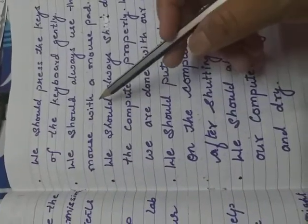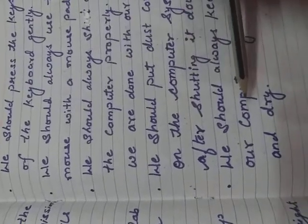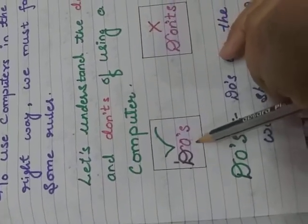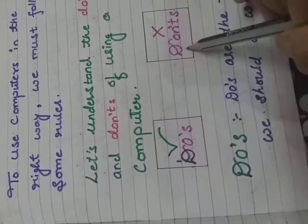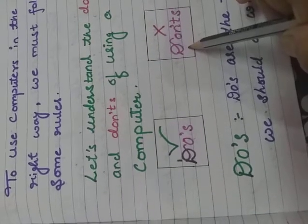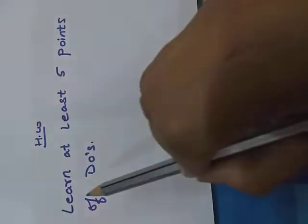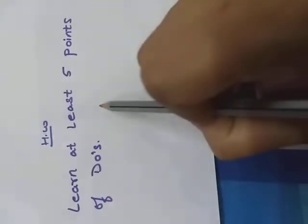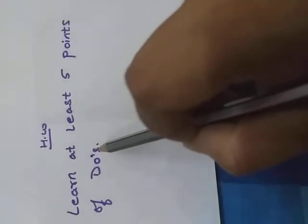These are all the points of our Do's. Tomorrow we will discuss Don'ts. Your homework is to learn at least five points of the Do's.